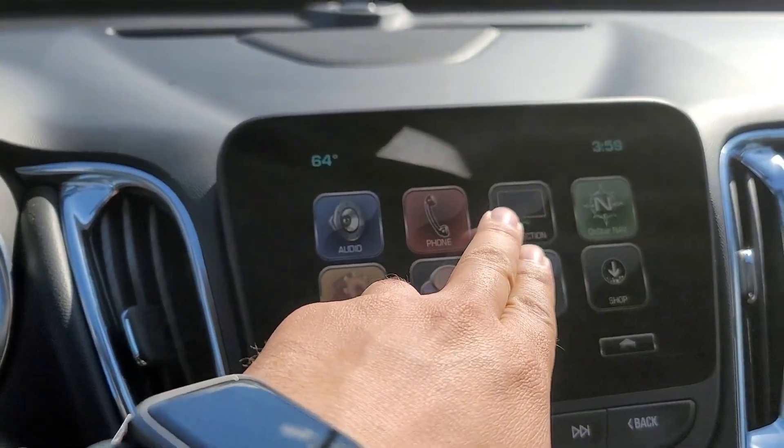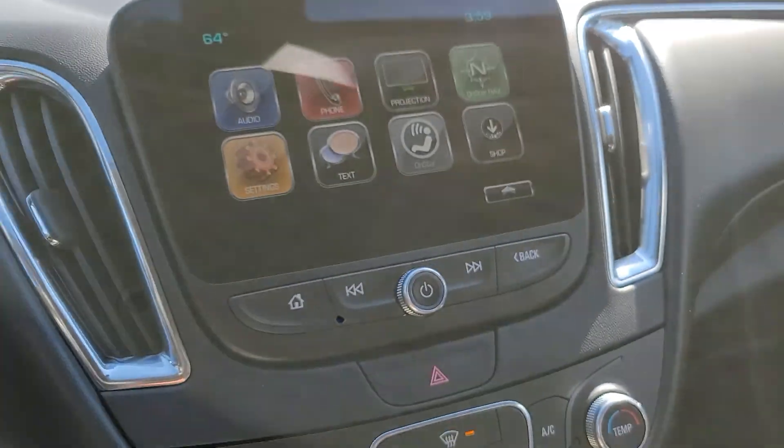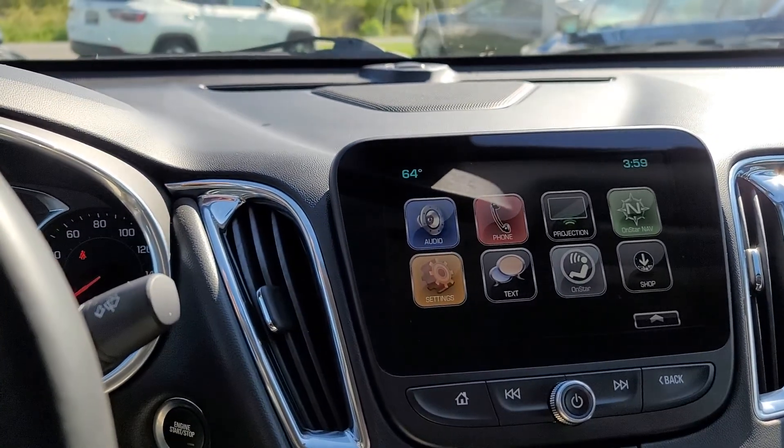It's got a projection screen, so when you hook your phone up to it — as long as it's plugged into the USB — you can show your Google page on there, which definitely helps if you want to use navigation in the vehicle.